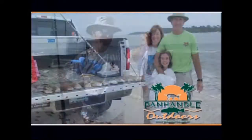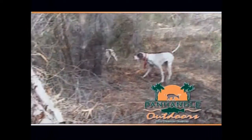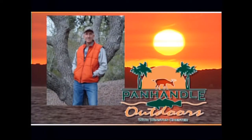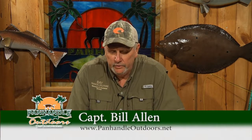Good morning from Panhandle Outdoors with Winston Chester — your source for fishing, hunting, and information for folks who enjoy the great outdoors. Good morning, welcome to Panhandle Outdoors. I'm Bill Allen, sitting in for Winston Chester.